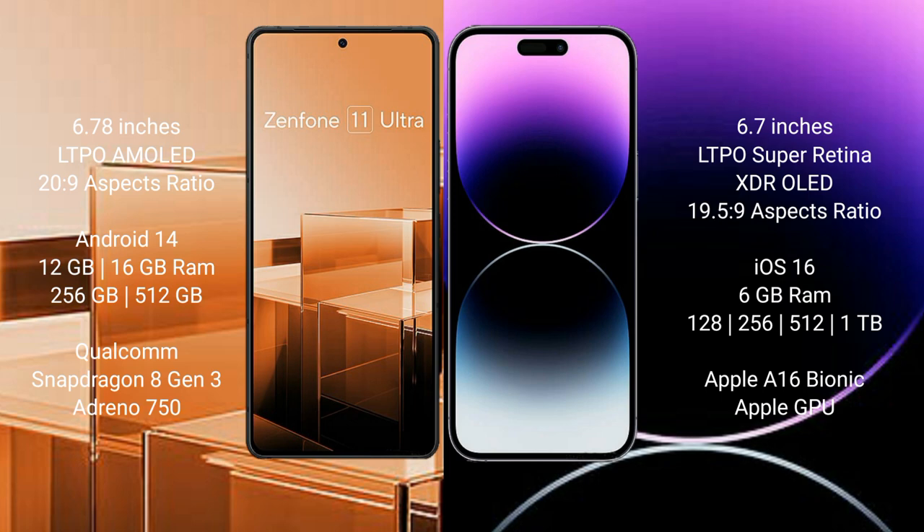Asus Zenfone 11 Ultra runs on the Android 14 operating system. iPhone 14 Pro Max runs on the iOS 16 operating system. Asus Zenfone 11 Ultra comes with 12 GB or 16 GB RAM and 256 GB or 512 GB internal storage, Qualcomm Snapdragon 8 Gen 3 processor and Adreno 750 GPU. iPhone 14 Pro Max comes with 6 GB RAM and 128 GB, 256 GB, 512 GB, or 1 TB internal storage, Apple A16 Bionic processor and Apple GPU.